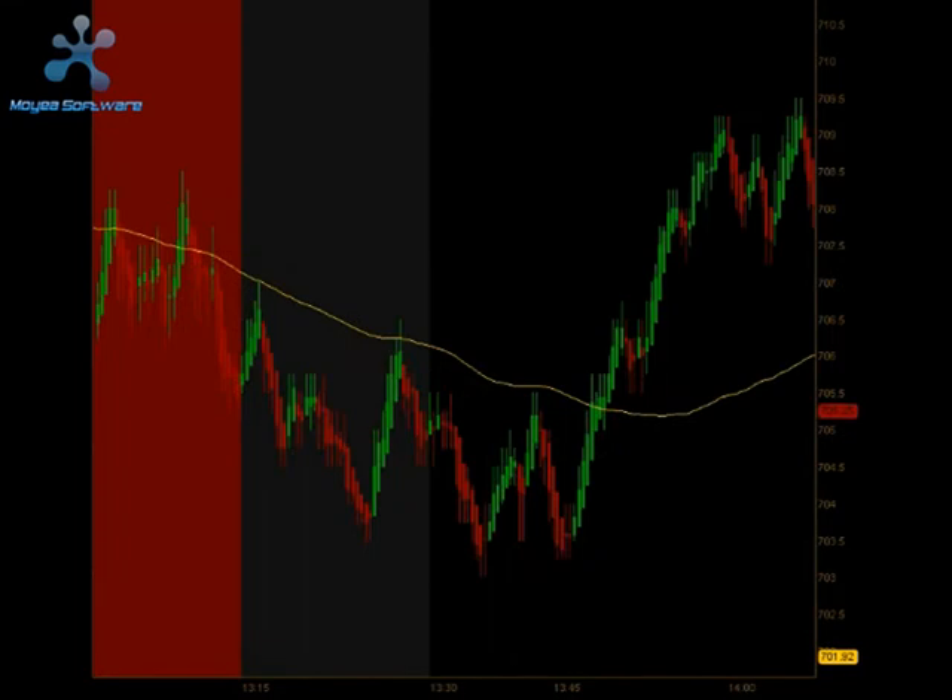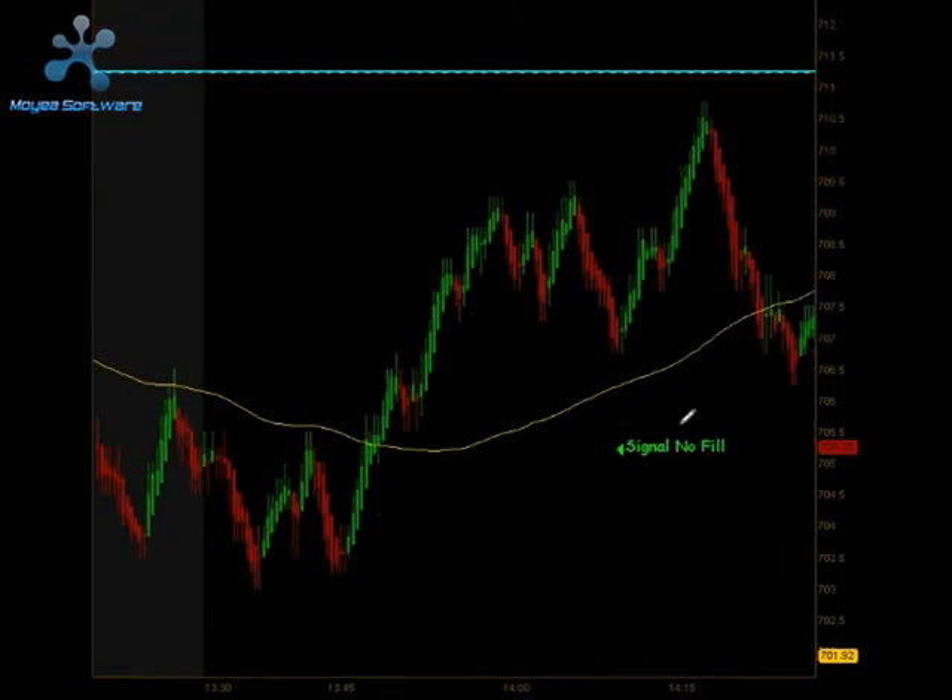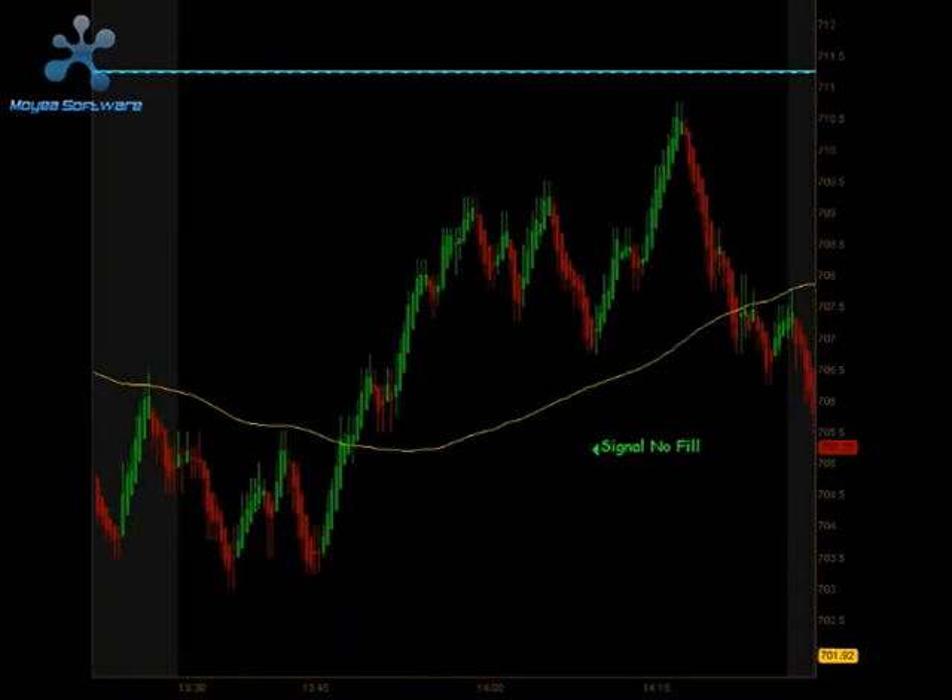Coming out of lunch we started trading to the upside. We got a pullback and a signal right around 2:05, 2:10, somewhere in that time frame to go long. Unfortunately, we were hit 3 different times to the tick and did not get a fill, so we did not get into that trade to the long side.